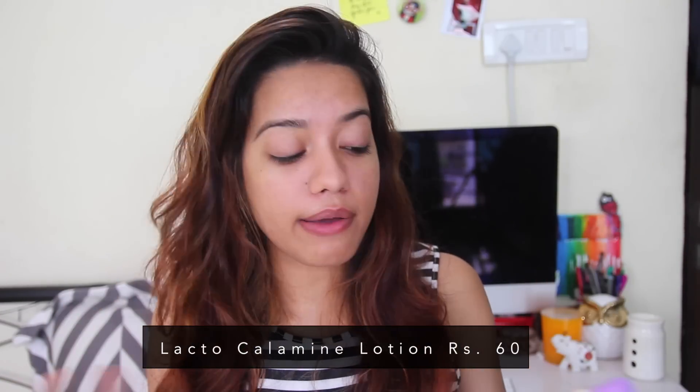I'm starting off with my face first and I'm going to use Lacto Calamine as my primer. This one's for oily to normal skin and I have very oily skin. As Shreya mentioned, it has a lot of glycerin so it'll keep your makeup in place. I actually had this lying around — it's pretty cheap, priced at Rs. 60 for the small bottle.